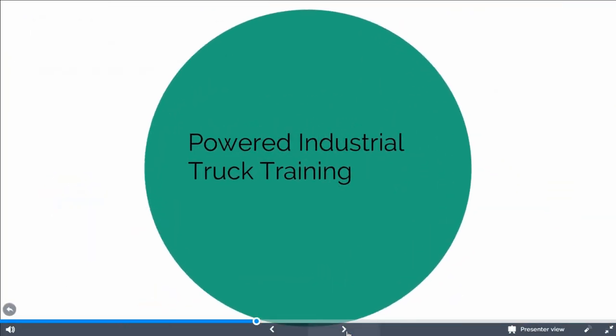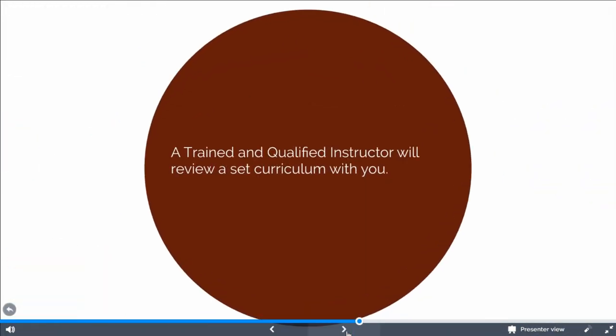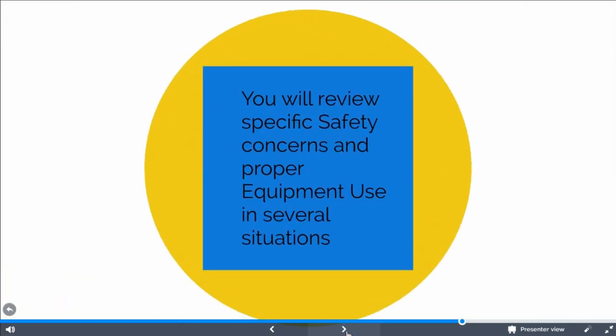You may hear this training referred to as PIT training, or Powered Industrial Truck training. Some organizations may call it equipment training or even safety training. The first component of the training will be the classroom instruction, which should only be performed by a trained and certified trainer authorized to certify you to the standard. Your training will include several situational videos and may include do's and don'ts scenes and scenarios. I encourage you to ask questions and participate in the class setting. Remember, this standard is for our safety and the safety of our peers.